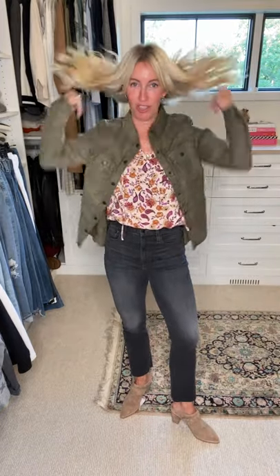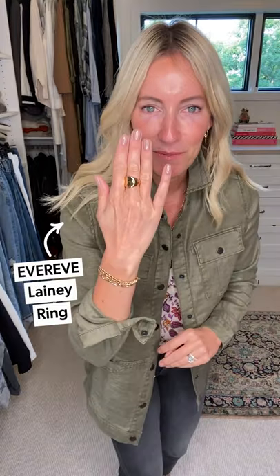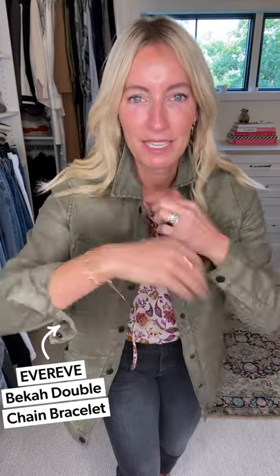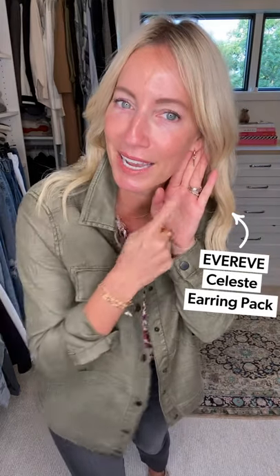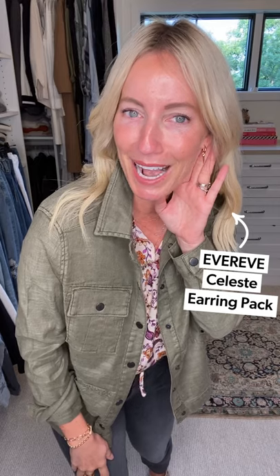I wanted to keep my jewelry pretty simple for this whole capsule collection — just changing out my earrings from time to time. So: statement ring, great gold bracelet, my favorite little pendant, and then the Celeste earring pack. The one with the little dagger is my night out earring; for work paired back to this jacket, I'll switch out for the hoop or that great little stud.